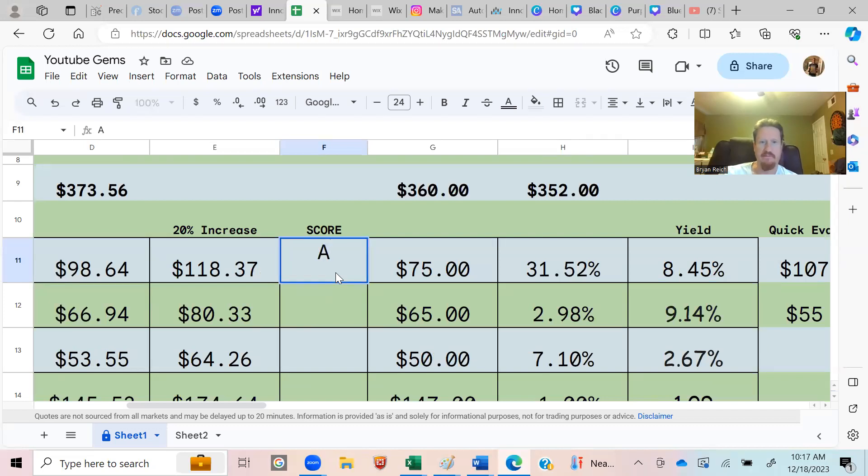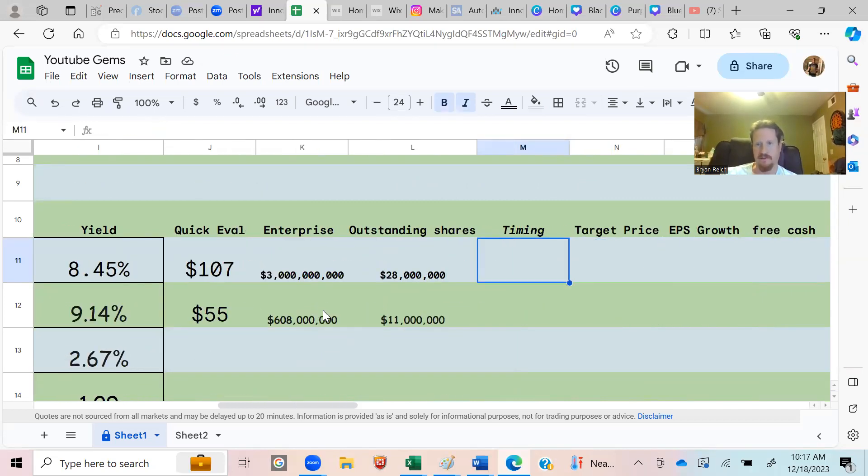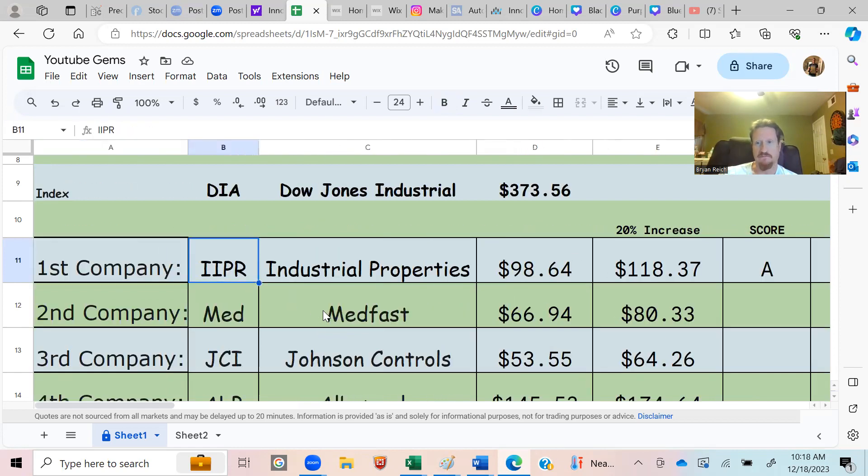Based on that I'm giving IIPR an A. The other things we'll get into are timing, target price, earnings per share growth rate, and free cash flow. This is like a canvas and we're painting it, filling in details as we go. Day to day with positions I own, it's not a one-and-done deal — this is the homework investors talk about, the legwork needed to make sure our dollars are being treated accordingly.